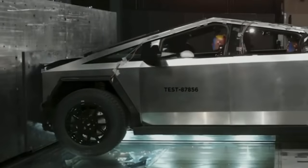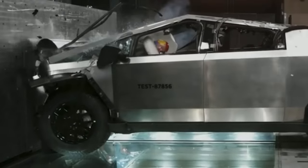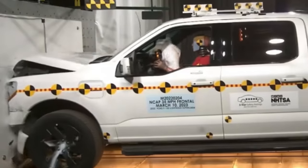Tesla finally released this video of the Cybertruck crashing. Let's compare this to a head-on collision with a regular truck, say the F-150.